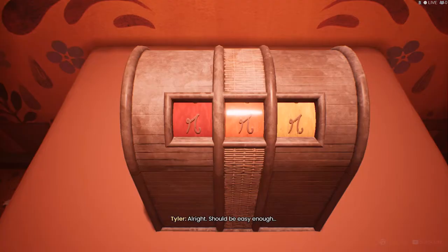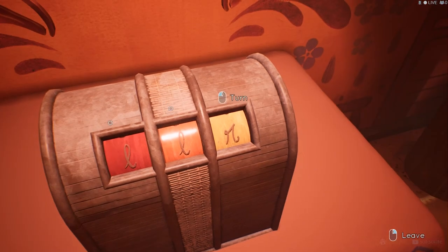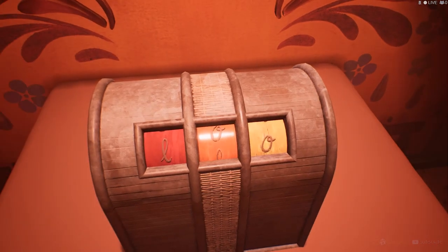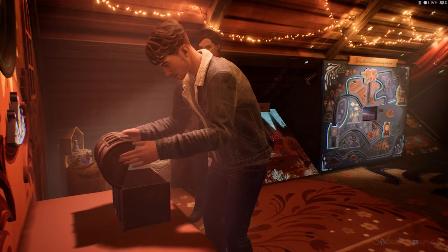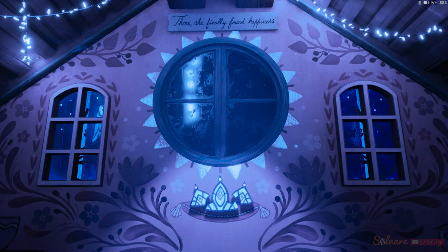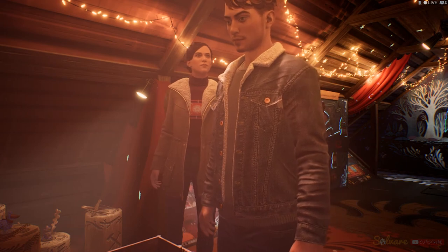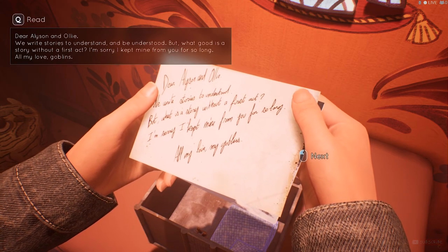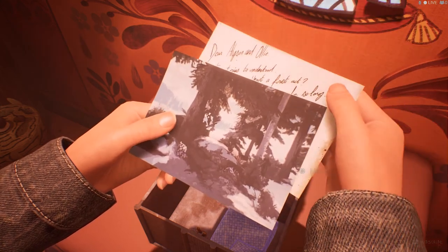So how do we open it? Alright, should be easy enough. Yes. Whoa. Did it just get darker in here? Ollie. Ollie. She noticed. I was her son.